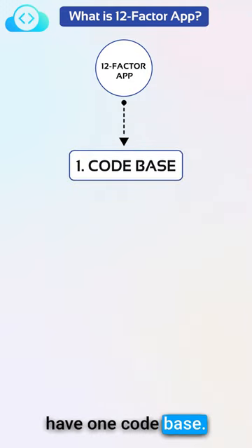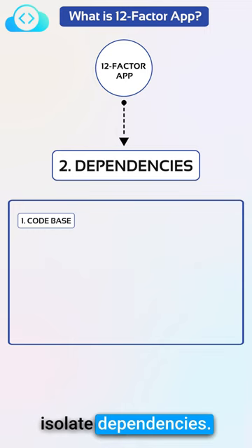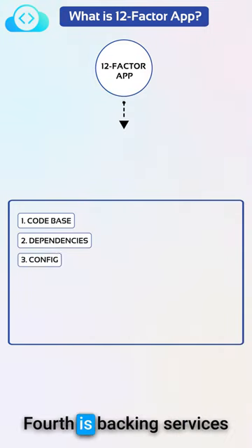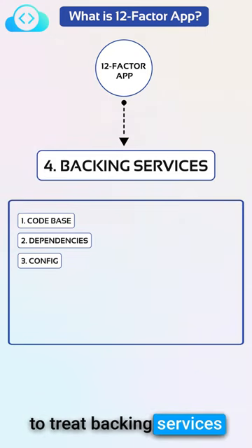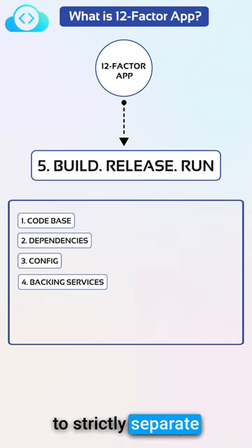The first is to have one code base. The second is to explicitly declare and isolate dependencies. The third is to store config in the environment. The fourth is backing services — to treat backing services as attached resources. The fifth is to strictly separate build and run stages.